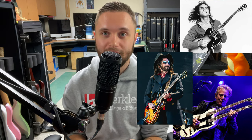Famous players that use this amp include Larry Carlton, Mike Campbell of Tom Petty and the Heartbreakers, and Don Felder of the Eagles.